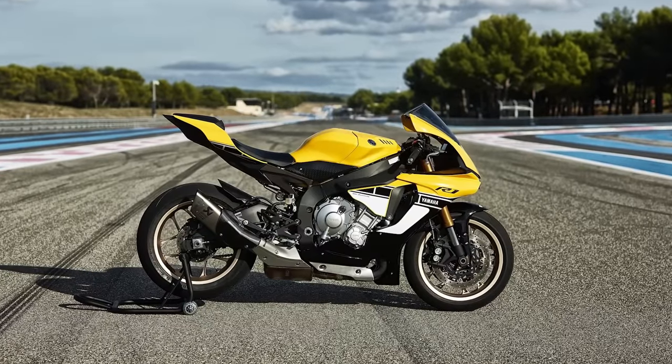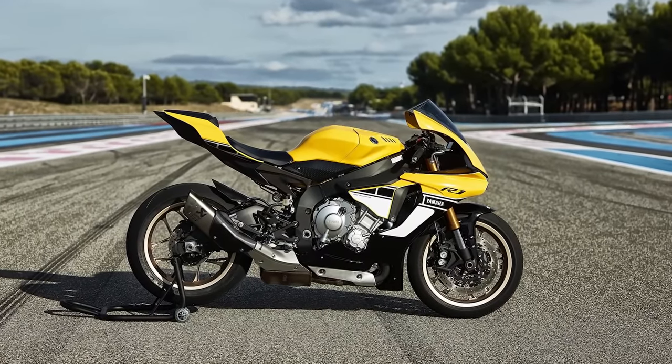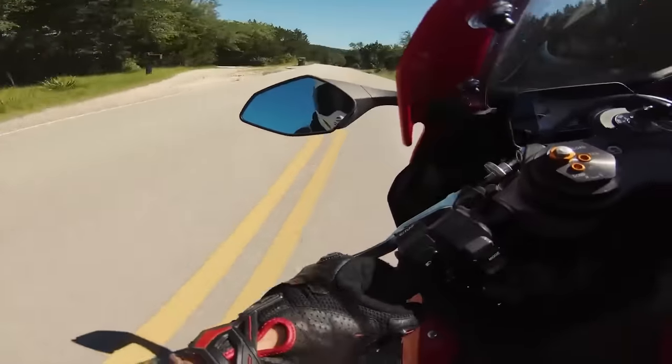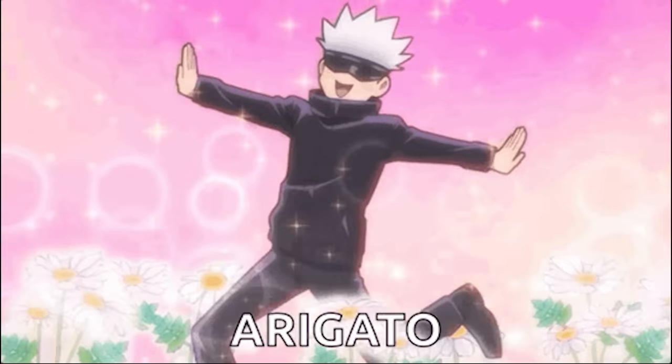Any negative aspect to owning an R1 applies to liter bikes across the board, but if you can live with the impracticalities, an R1 would likely be one of the easiest, most rewarding liter bikes to live with. Thanks for watching.